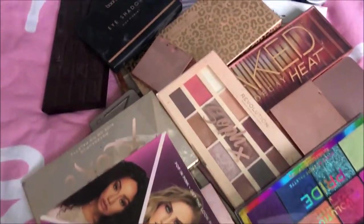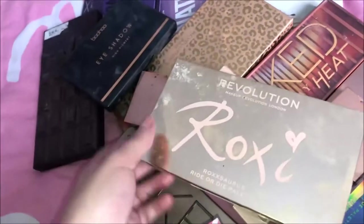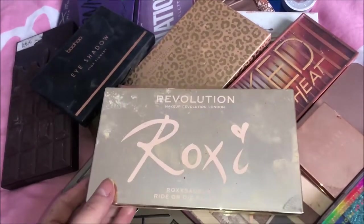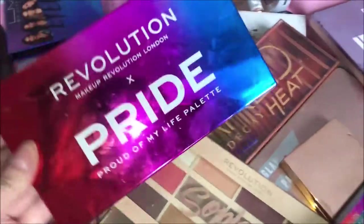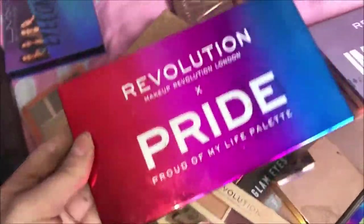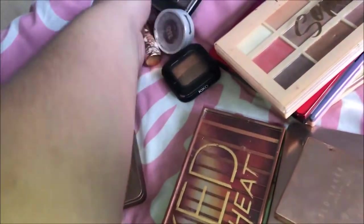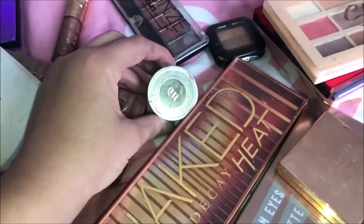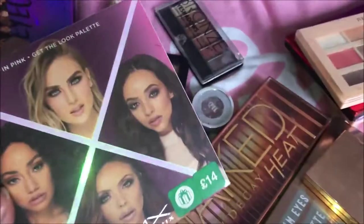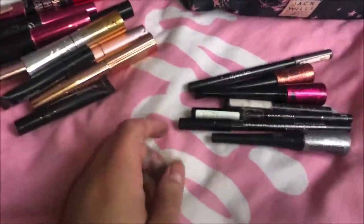I'm not going to go into detail on every single eyeshadow palette because there's way too many — I'll just show you a few. We've got the Radar Dye palette which is Roxy's collaboration with Revolution, Imaginations collaboration, the Pride Revolution one, some Urban Decay ones, and a few smaller ones: Imaginations collab with Lottie London, a little mini Urban Decay one, Kiko London, the Little Mix palette, and another Soap & Glory palette.